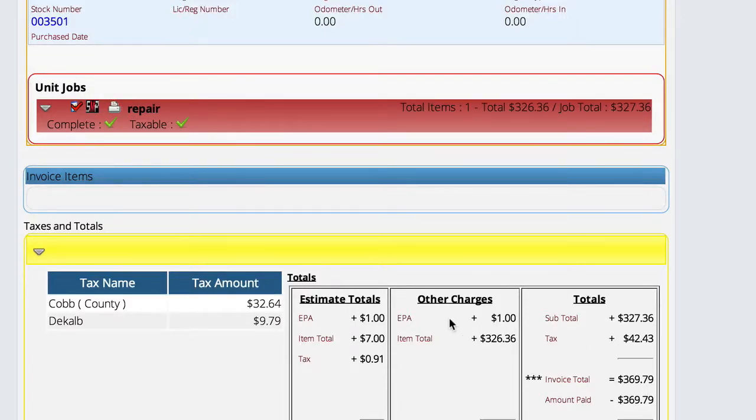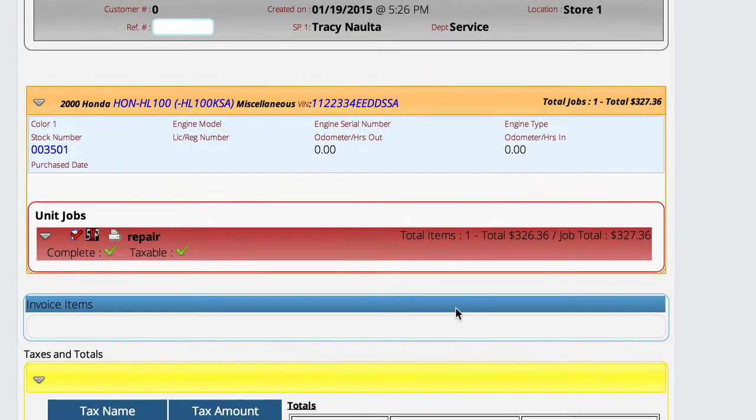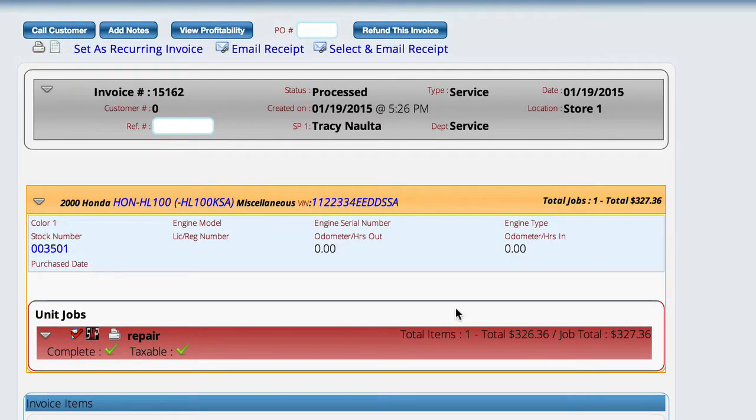One of the things that we've added to the system is the ability to reject a job. As an example, I'm on a service ticket that has been processed, the customer's taken the unit home, and now he's brought it back in the shop and said that the work that we did was not appropriate. It didn't fix the problem, and he's upset with us.